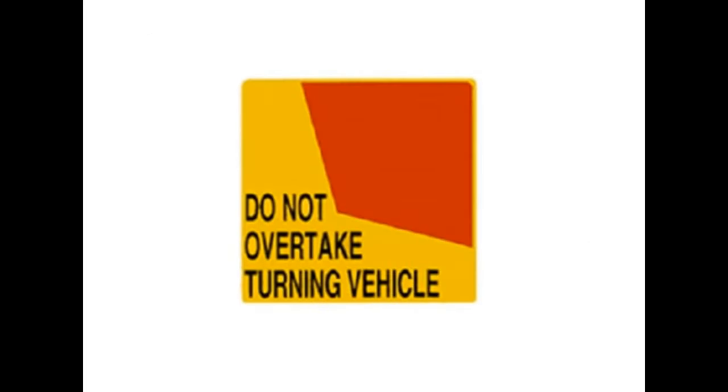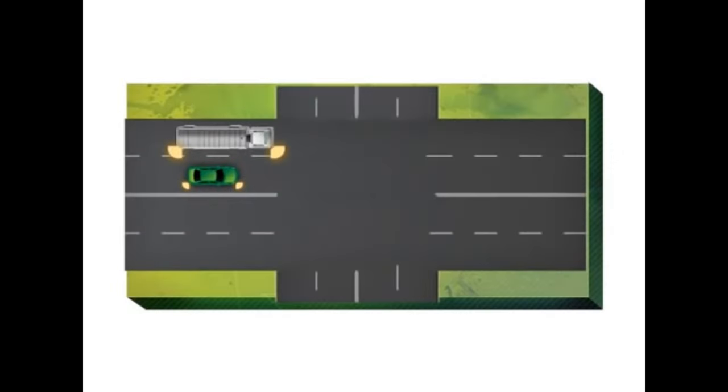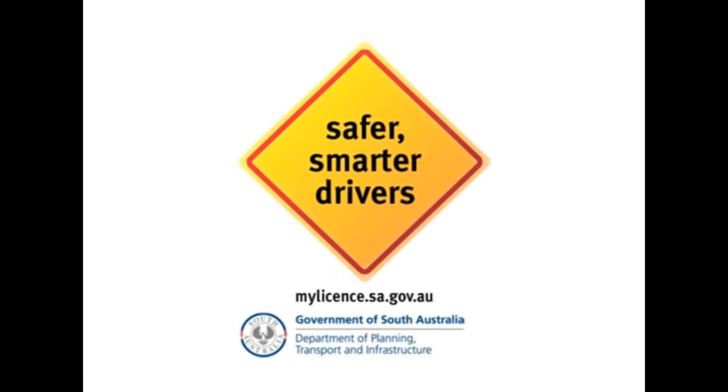Don't then slow down in front of the truck. The "do not overtake turning vehicle" sign allows a truck to turn from the second lane if needed. This also applies at roundabouts. Never try to overtake a turning truck, especially on the inside lane. Keep a safe distance away and give them room to move. Do not take a risk for only a few seconds gain.